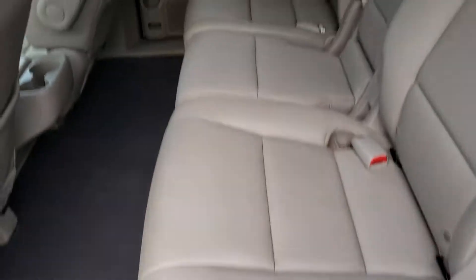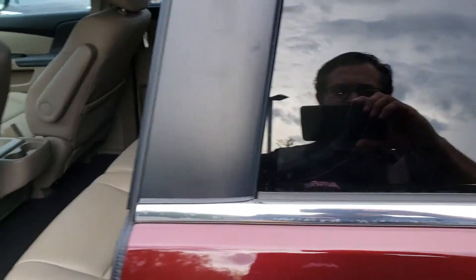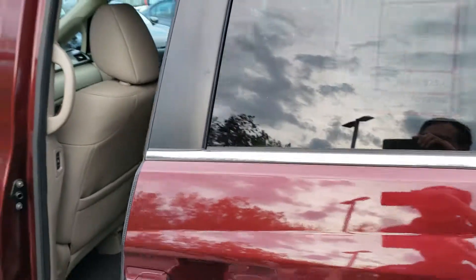Plenty of room here, as you can see. These doors are powered too — these side doors, you just click them and they go. Look at magic.